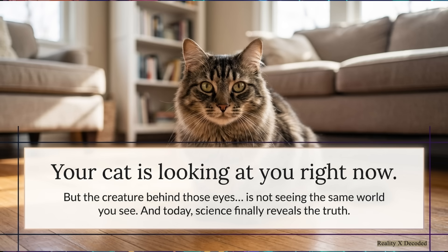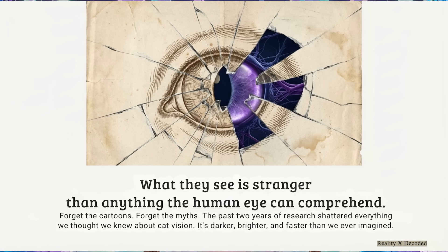Go on, take a look. That little creature, probably giving you that classic unblinking stare, it is not seeing the same room you are — not even close. We're about to peel back the layers of our reality and try to see through the eyes of that little furry observer in your home.